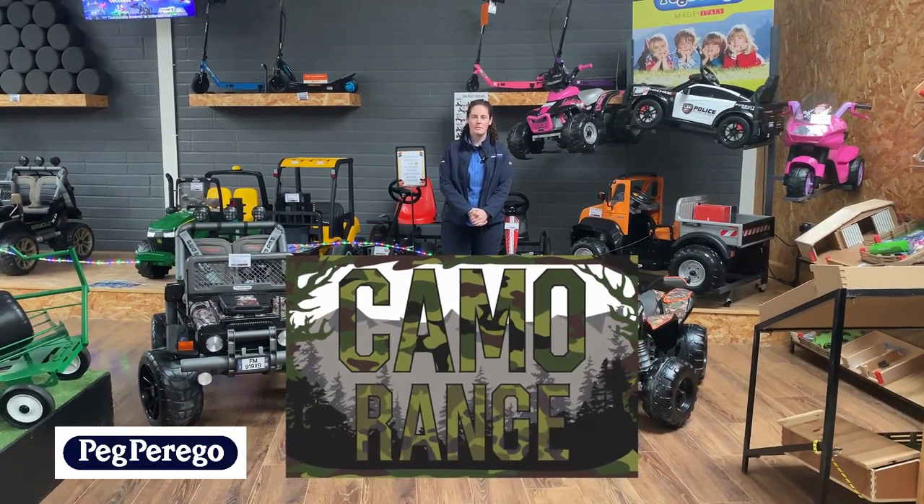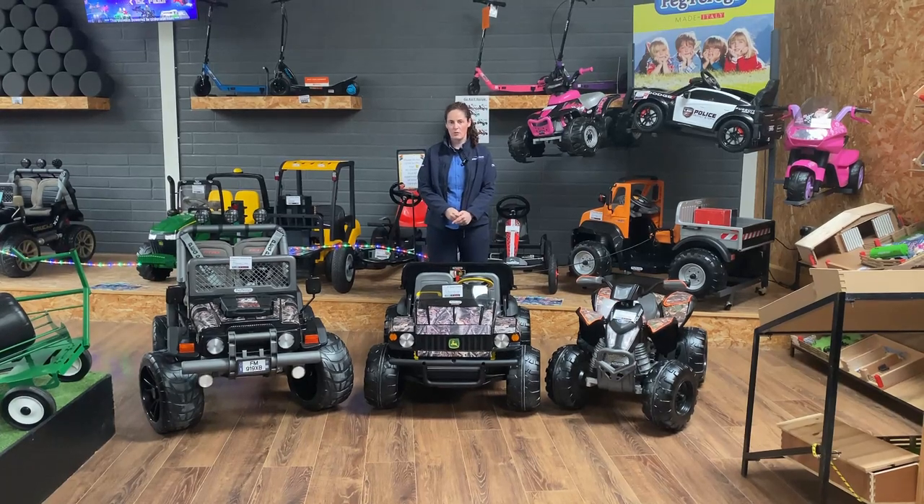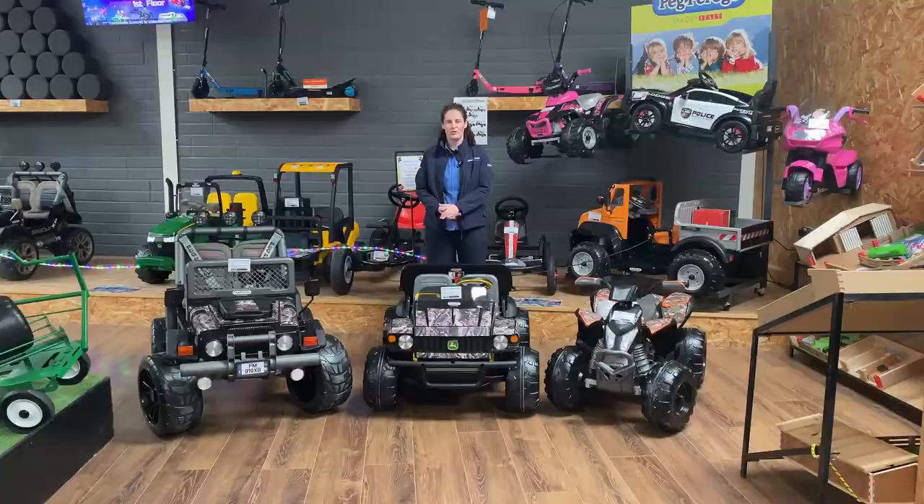Here are some of the new toys we've added to our Peg Perego range this year. We've added the Realtree Gaucho Pro, the Gator Quad in camo, and the Outlaw in camo version 2.